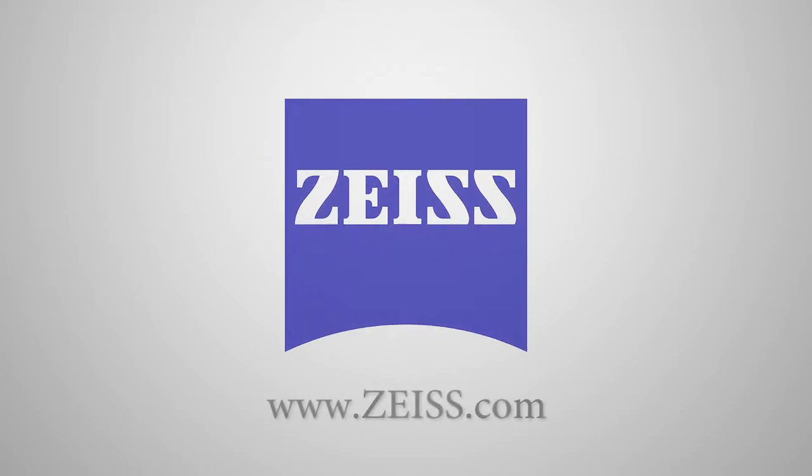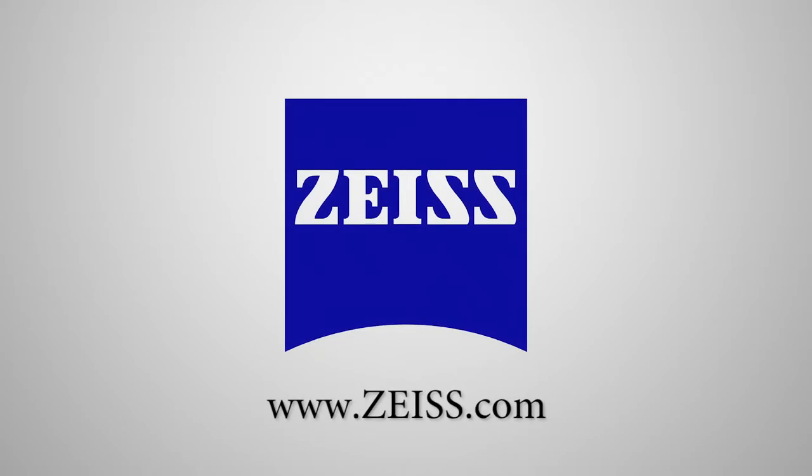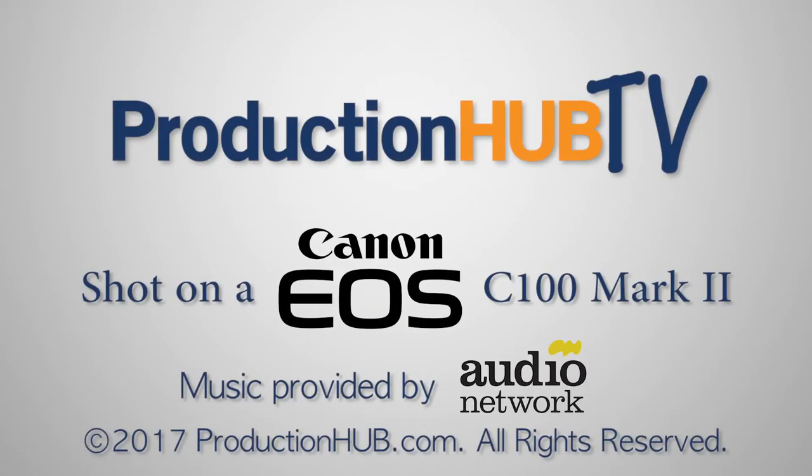For more information, feel free to log on to www.millertripods.com and check it out.